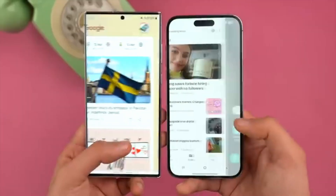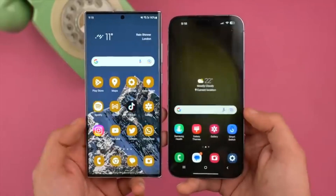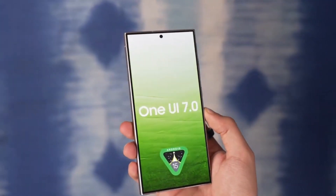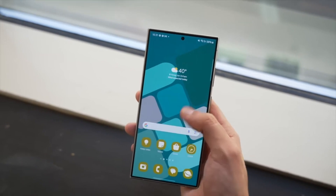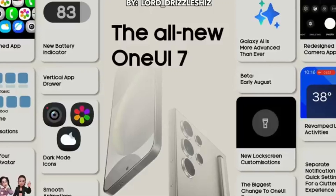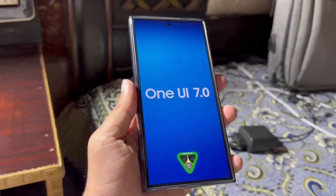One exciting feature that Samsung seems to be refining is the continuity feature. This feature allows users to transfer video call notifications to nearby devices like a Galaxy tablet or Samsung TV, as long as both devices are logged into the same Samsung account. This enhancement could significantly improve the experience, and most users might get it in the first quarter of 2025. This broad release window ensures that most users will soon experience the new improved features that One UI 7.0 has to offer.